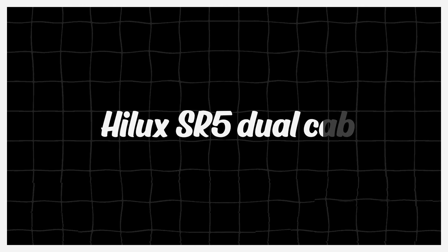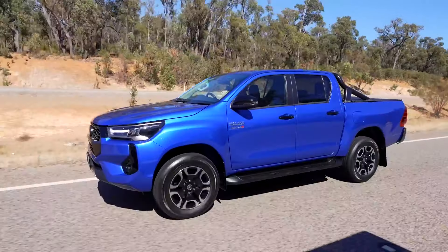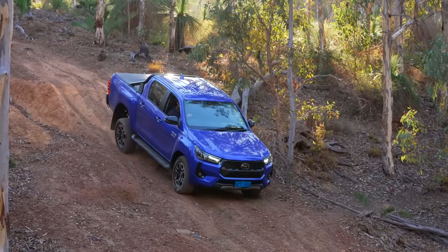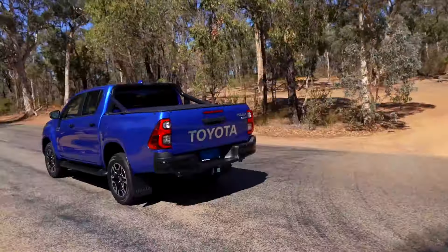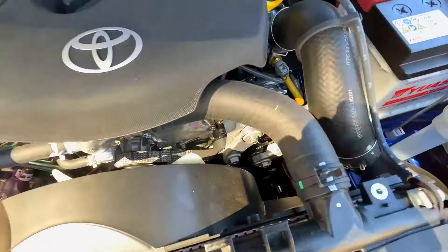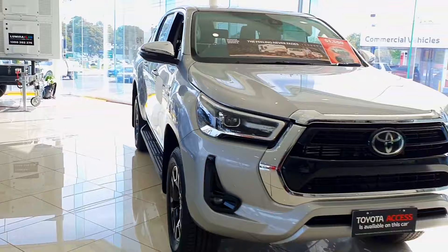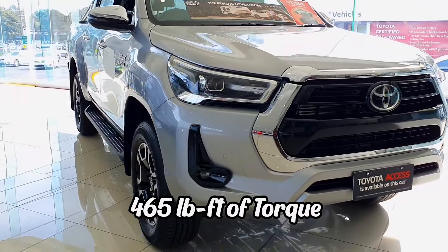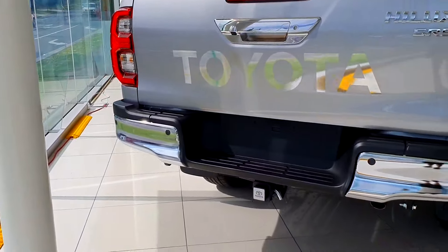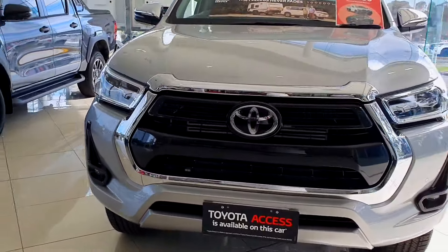The 2025 Toyota Hilux SR5 Dual Cab is a premium pickup truck designed to offer a perfect balance of rugged capability and refined comfort. It features a hybrid powertrain combining a 2.4-liter turbocharged four-cylinder engine with a 35-kilowatt electric motor, delivering a total output of approximately 325 horsepower and 465 pound-feet of torque. This setup provides strong performance while enhancing fuel efficiency, making it ideal for both work and recreational use.